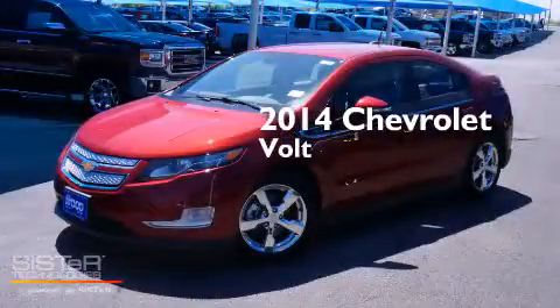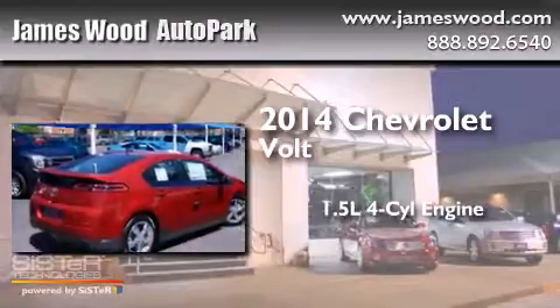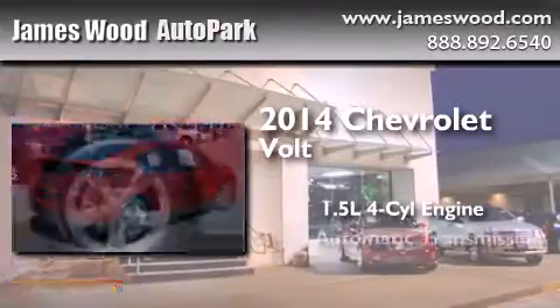This is a brand new 2014 Chevrolet Volt. It features a 1.4 liter, four-cylinder engine and an automatic transmission.